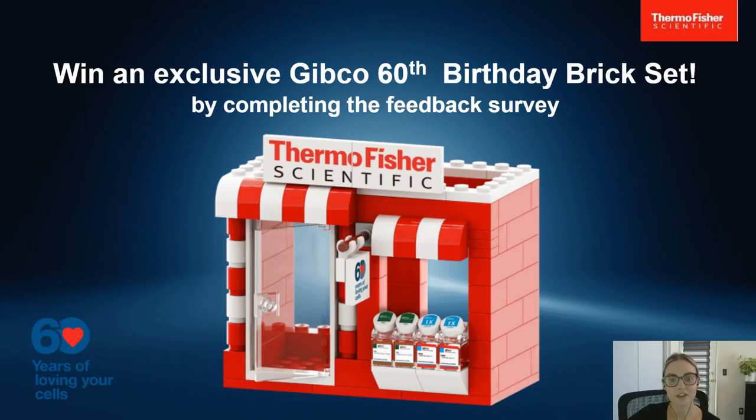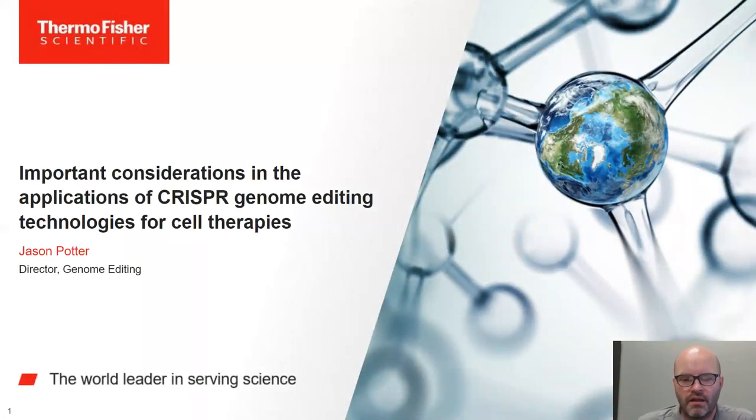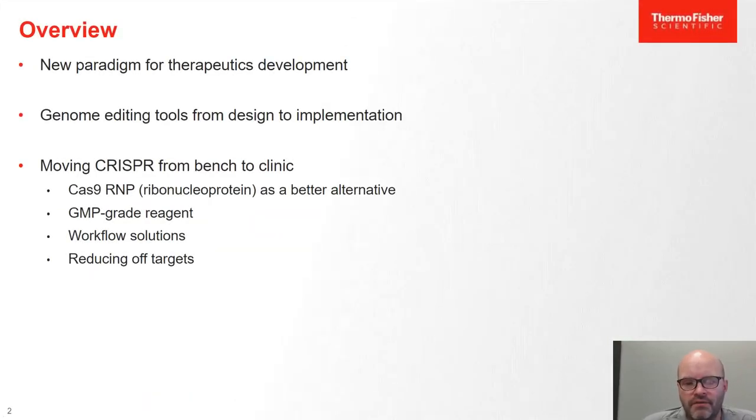Thank you, Eric, for the insightful session on leveraging genome editing of iPSCs to create disease models. I'd like to invite Jason to share more about applications of CRISPR genome editing technologies for cell therapy. I'm Jason Potter, Director of Genome Engineering at Thermo Fisher. Today I'm going to talk about considerations when developing applications using CRISPR genome editing for cell therapies, covering the evolution of CRISPR towards therapeutic development and genome editing tools from experiment design through implementation in relevant cell types.